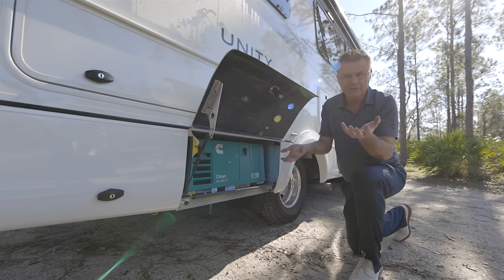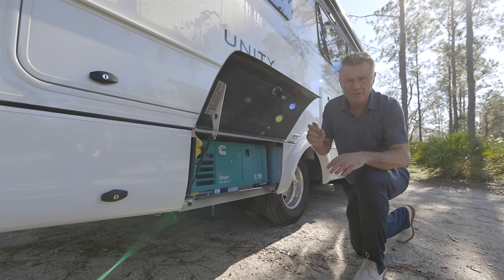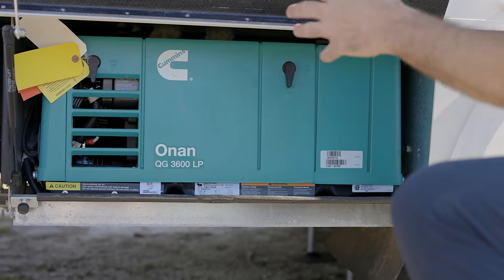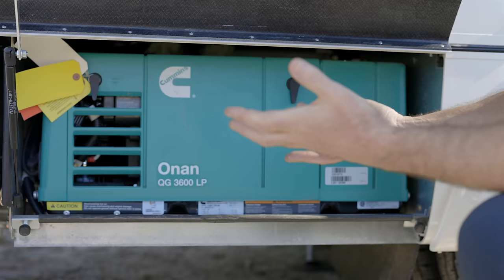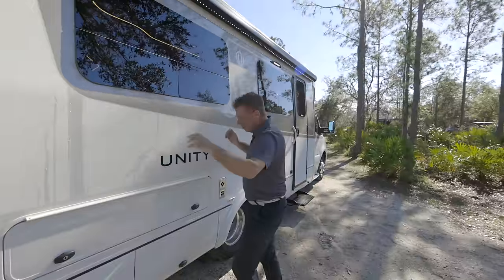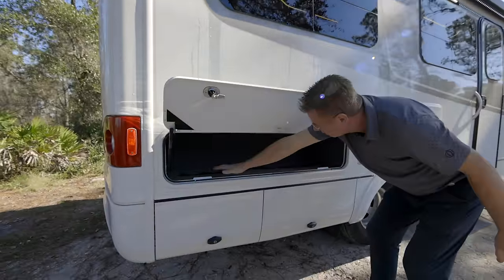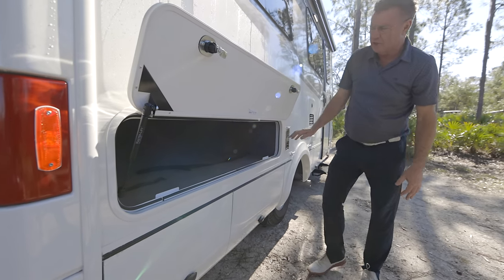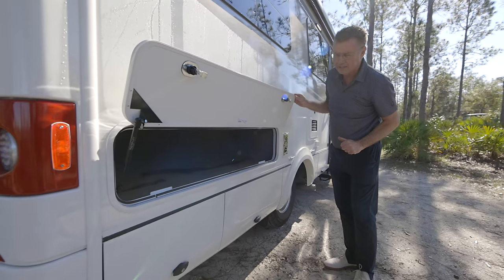Down here we have our optional generator — either a 3.6-kilowatt propane generator or an optional 3.2-kilowatt diesel generator, both with auto-gen start. Auto-gen start means you can set it by temperature so if it gets too hot and you have pets, the generator comes on and cools the air conditioner. You can also set it by voltage so if batteries get low the generator comes on automatically, or set it by time. Our main exterior storage compartment is right here — you can fit a couple of sets of carry-style golf bags in there, lawn chairs, and things like that.